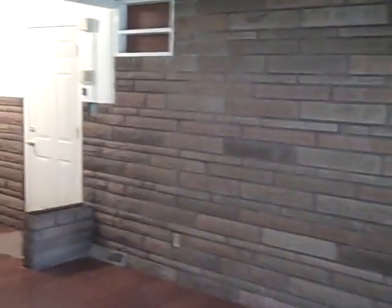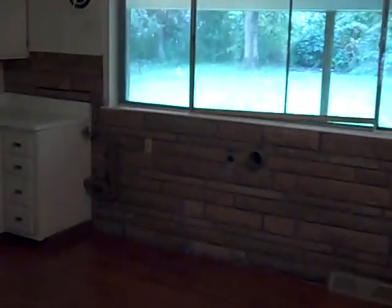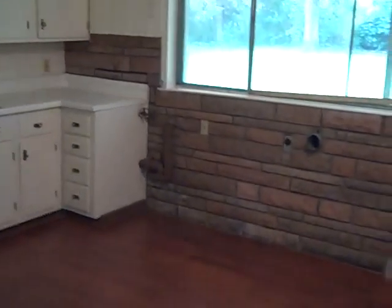Here we are on the inside of 2509 Windsor. You can see we've got all new hardwood floor here in the living room. We've got a stone wall there over against one side. And we make our way over here into the kitchen.